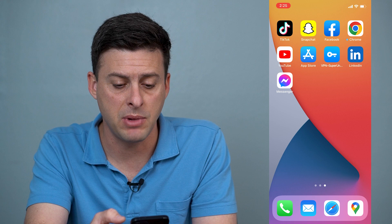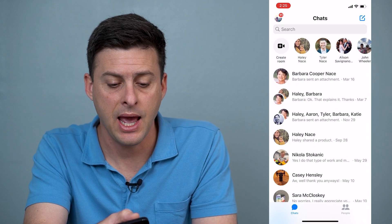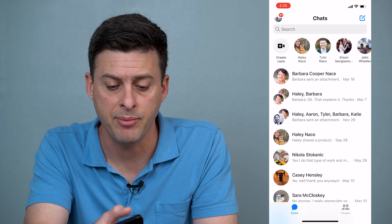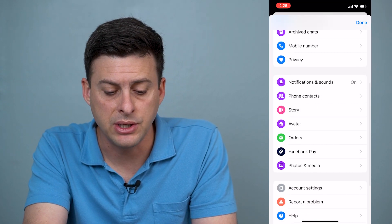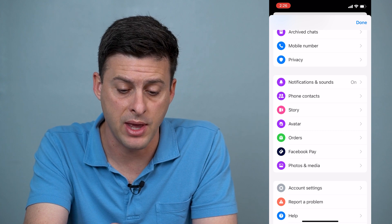So first let's open up Messenger here and at the top left you can see your profile icon. We'll tap on that and then scroll down and you can see Notifications and Sounds. We'll tap on that.